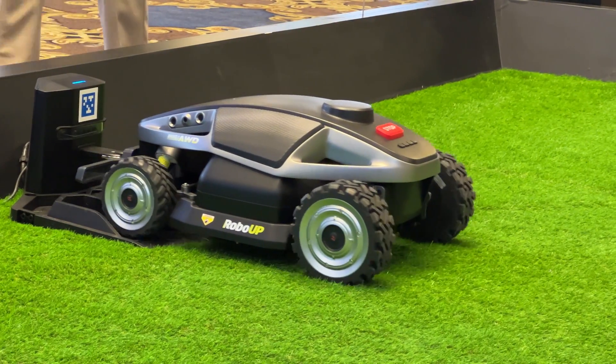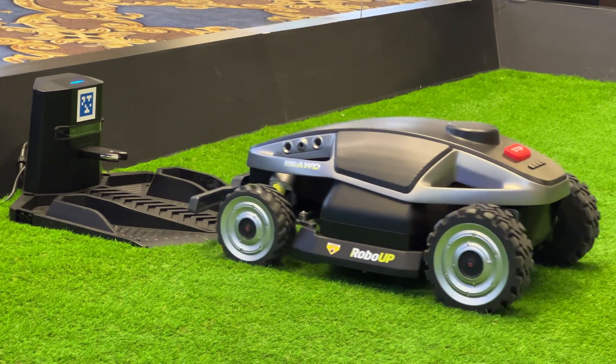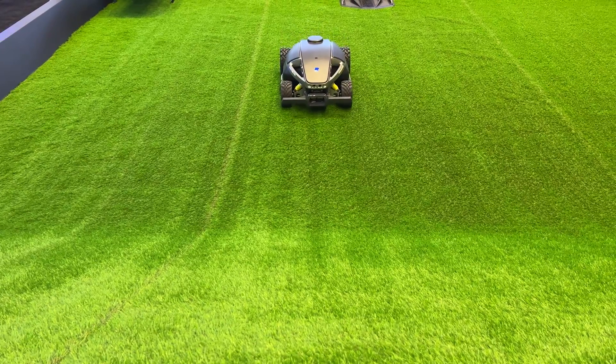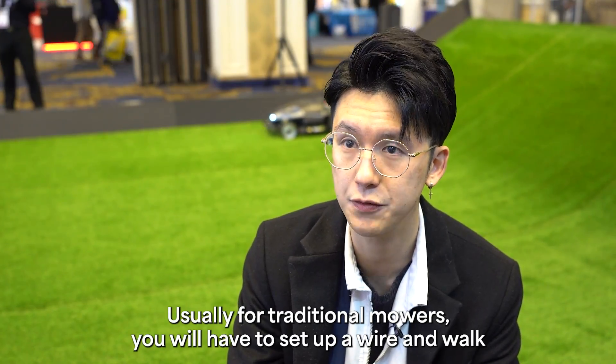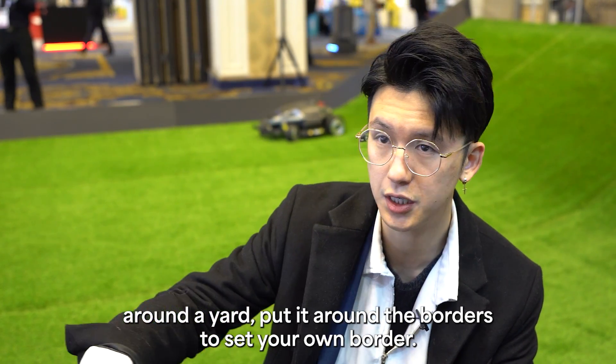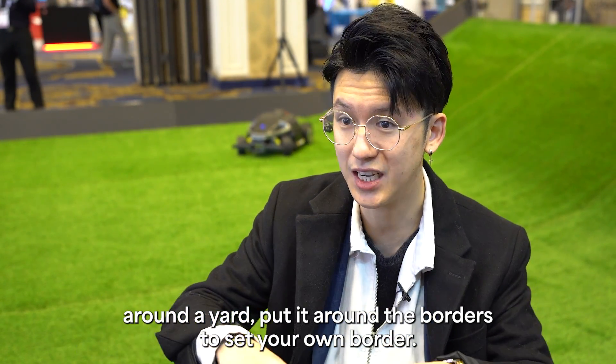The RoboUp Rhino One will recharge itself automatically. And unlike some competitors, it doesn't need a long, complicated installation. Usually for traditional mowers, you have to set up a wire and walk around the yard, placing it around the borders to set your boundary.